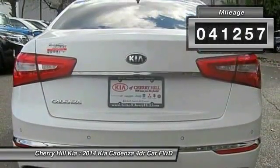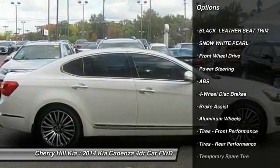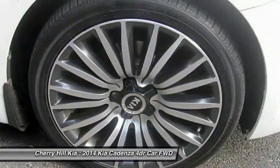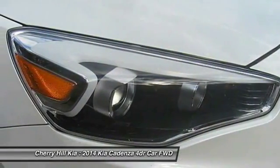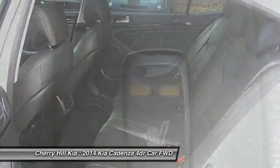Here are some of this vehicle's great options: traction control, stability control, steering wheel audio controls, keyless entry, power passenger seat, navigation system, anti-lock braking system, backup camera, leather-wrapped steering wheel, and Bluetooth.